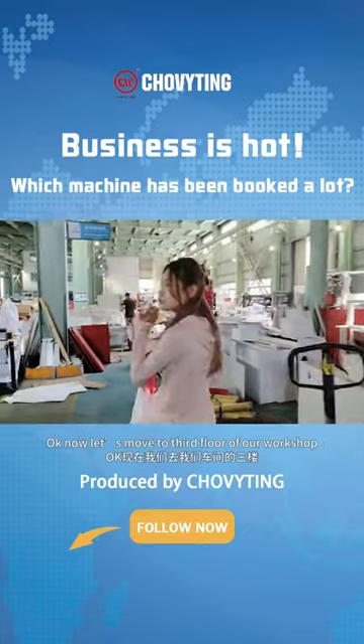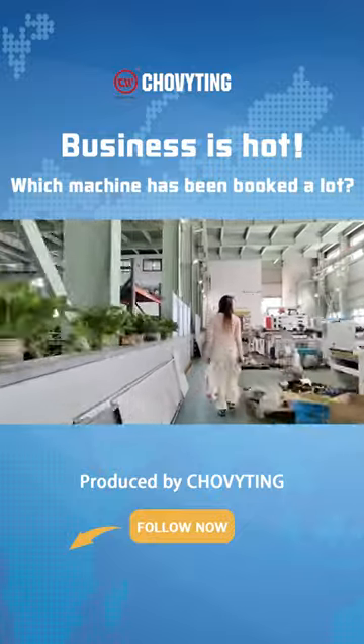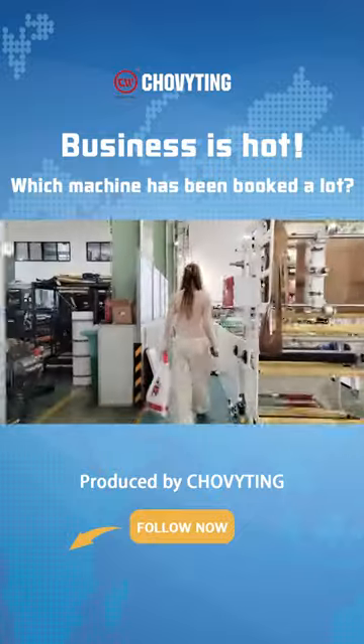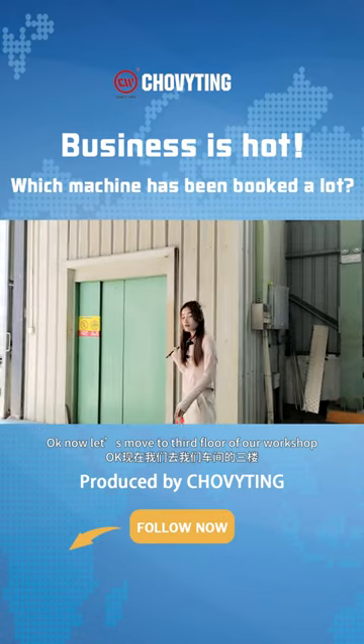Okay, now let's move to the third floor of our workshop.